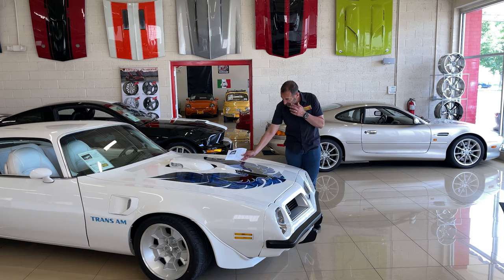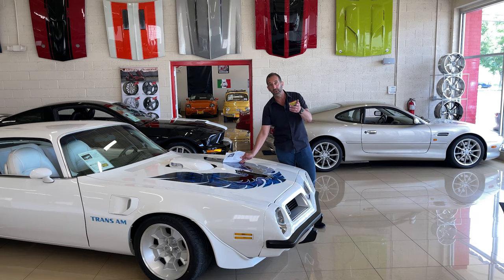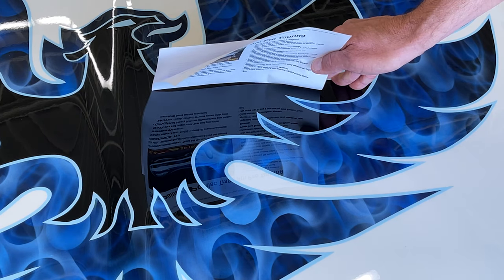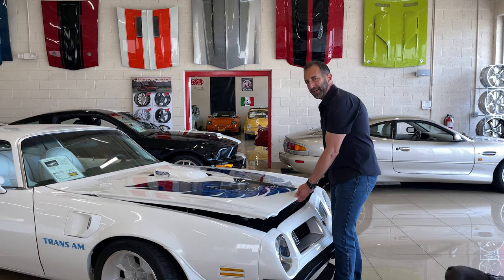As we look at this and talk about the quality of the paint, you can kind of see every letter, every detail, everything that's in there. I want you to make sure you can see that because that's the quality that you should be looking for. Alright, let's take a peek under here.